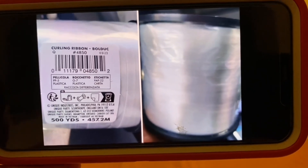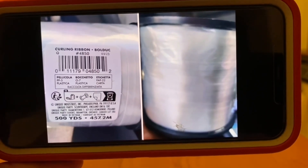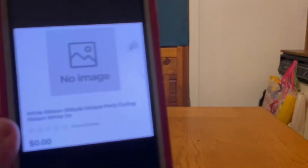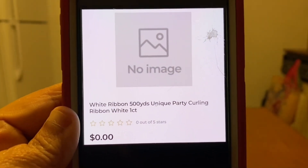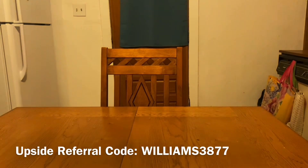The surprise penny item is curling ribbon — here is the UPC code. They only sent me the one in white, and it has been confirmed. When you find this curling ribbon, scan other colors as well because they may have pennied out too. Here is the confirmation: the white ribbon, 500 yards, unique party curling ribbon in white, one count, showing 0.00. When it shows 0.00, that means it has pennied out.